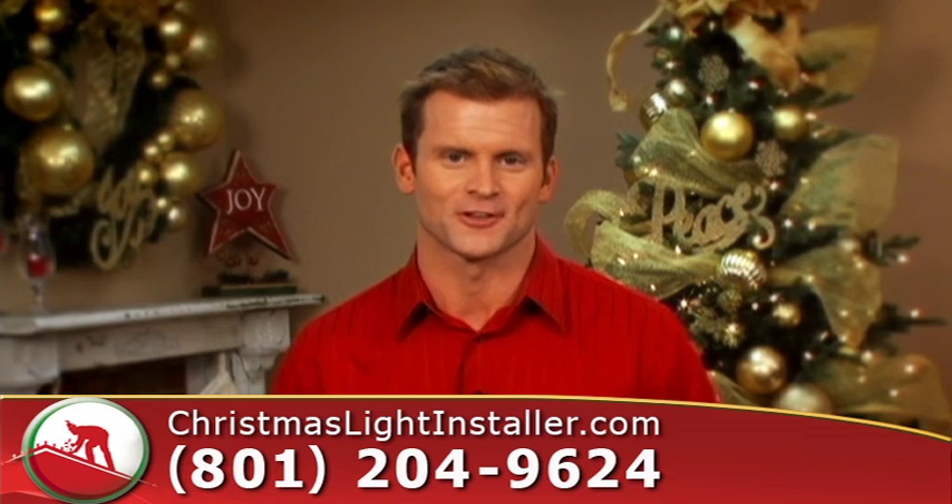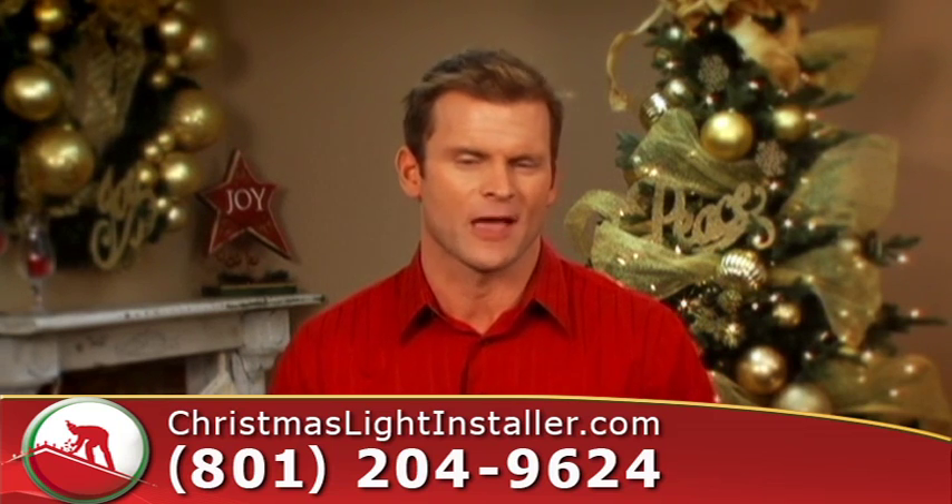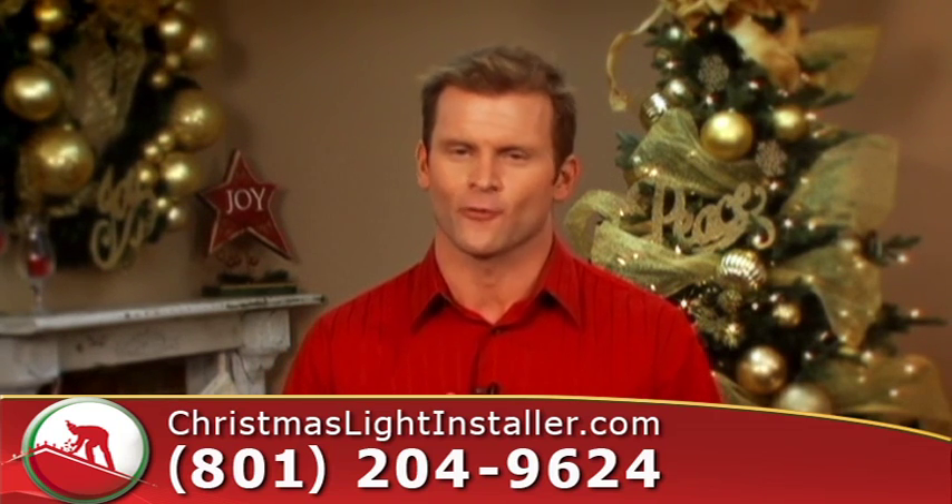Sound good? Well our customers think so. We even guarantee our work — every bulb, every strand for every customer.